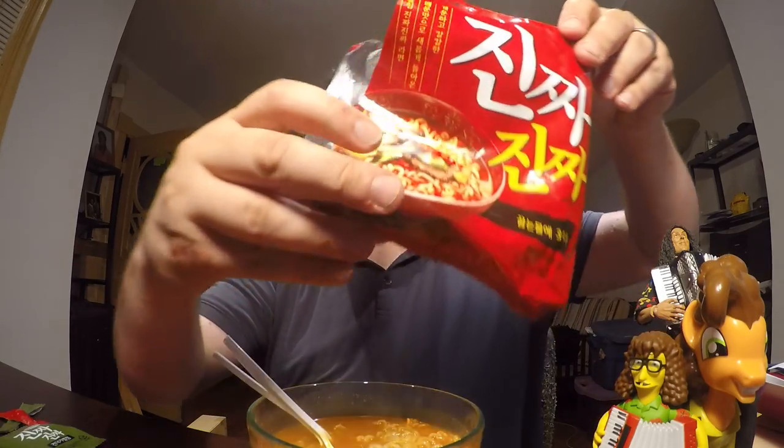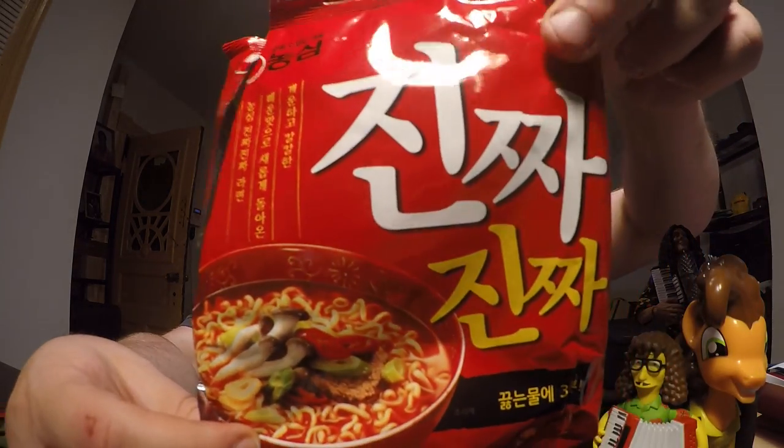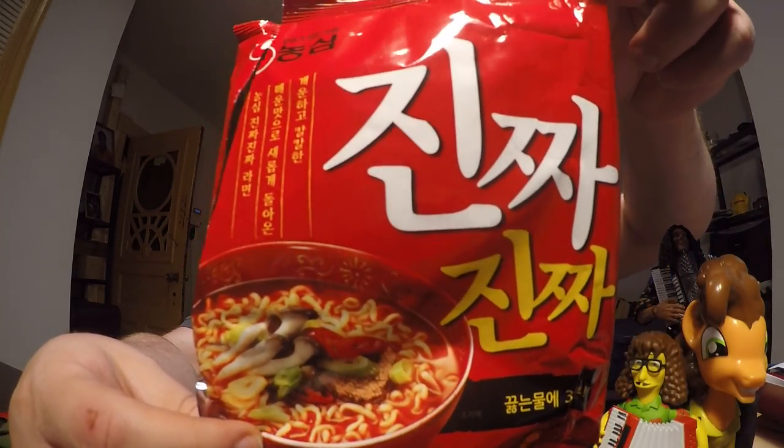Hello everyone, today I'm doing another ramen video. This one is from the brand that brought you Shin and Shin Black — Nongshim. It has absolutely no English on it, but that word in Korean says 'Jinja Jinja,' which means 'really really.'